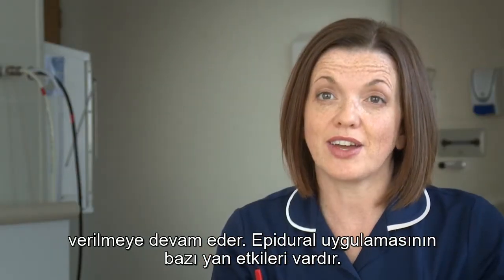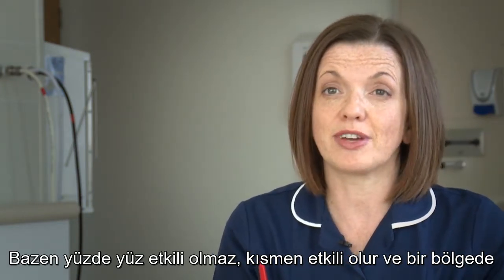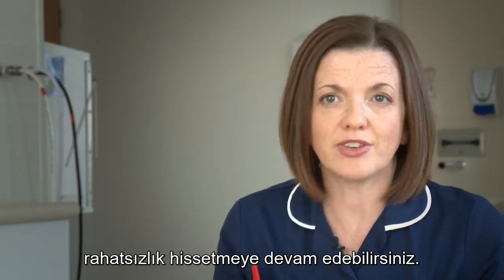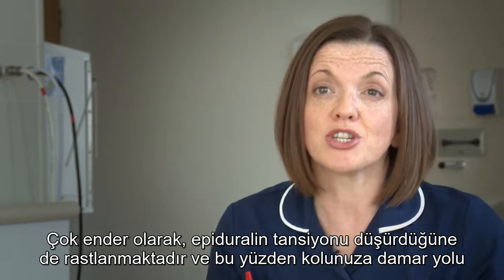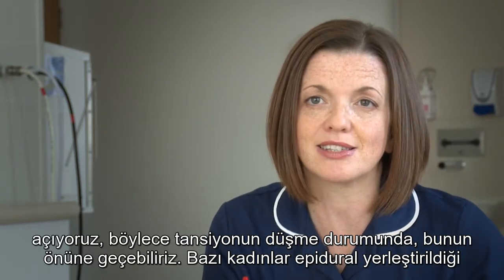There are some side effects to having an epidural. Sometimes it isn't 100% effective — it's partially effective, and you're left with an area where you can still feel discomfort. Occasionally, an epidural can lower your blood pressure, and that's why we have a drip in your arm, so that we can correct this if it happens.